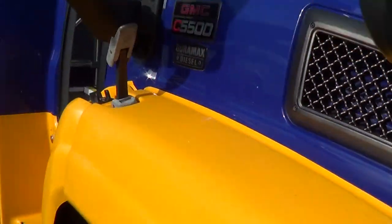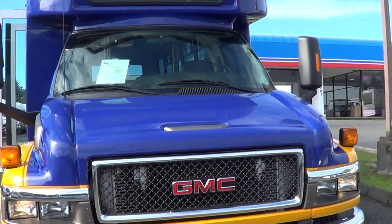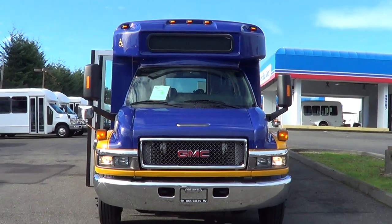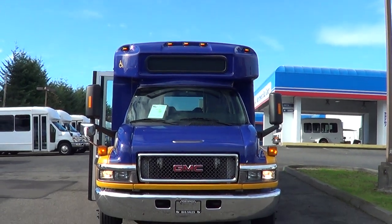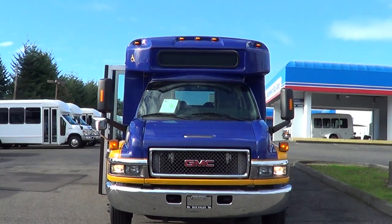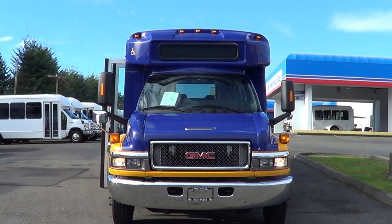Six new tires, body and paint in good shape — you will see some minor dings and scratches throughout. 27 passengers with up to two wheelchair capacity, or a total of 31. It's a 2009 GMC Goshen with the wheelchair lift — looks good. Check us out online at nwbus.com. Please call with any questions: 800-231-7099. Thanks!